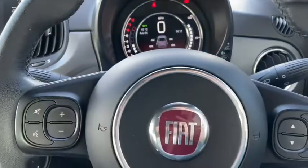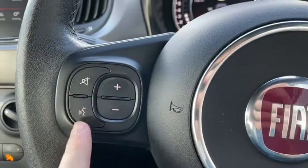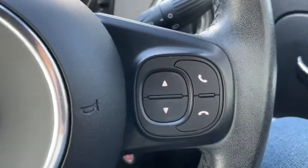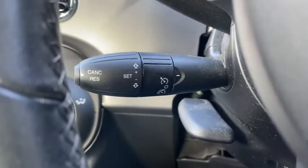We've got our steering wheel mounted controls with all our volume control and voice control on the left, and on the right hand side all of our menu options and even our Bluetooth telephone control. We've also got cruise control neatly tucked away down to the side.